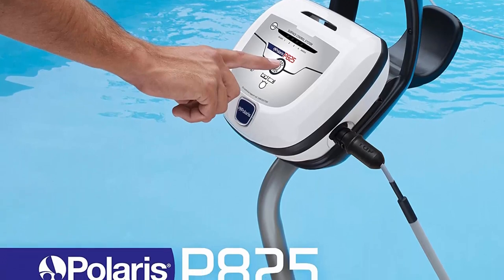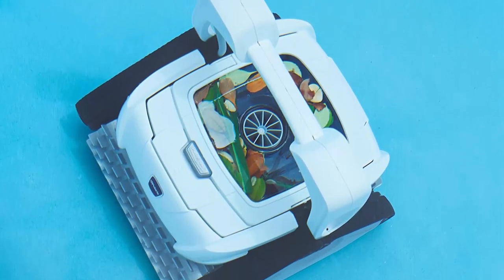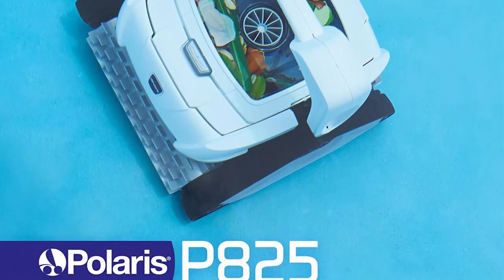For more than 40 years, Polaris has been known worldwide for its quality and best-in-class automatic pool cleaners.